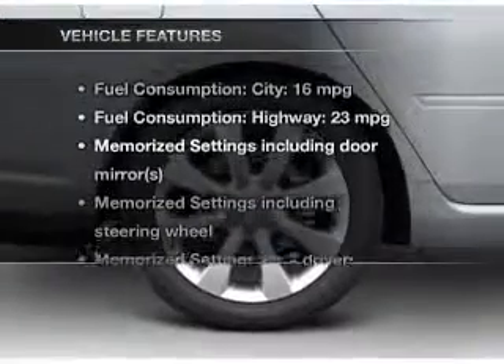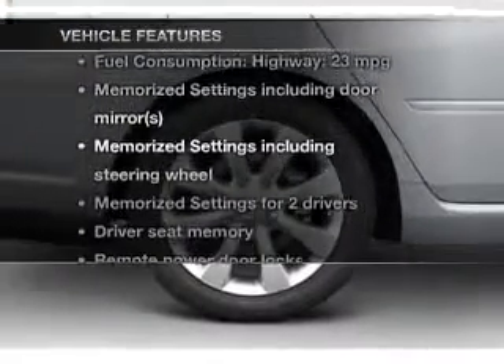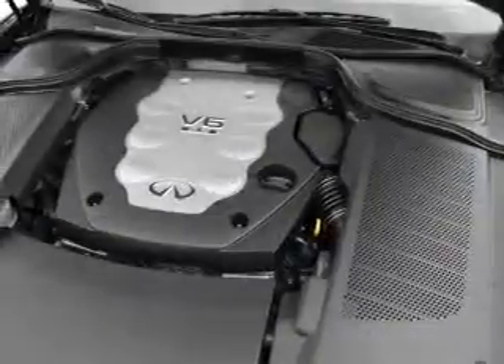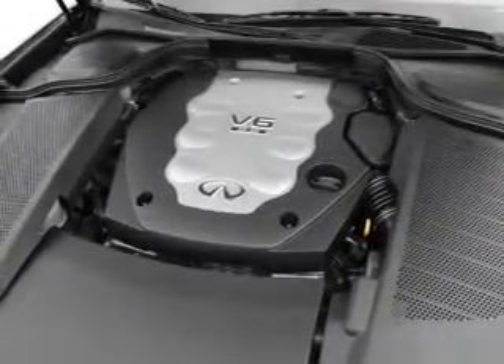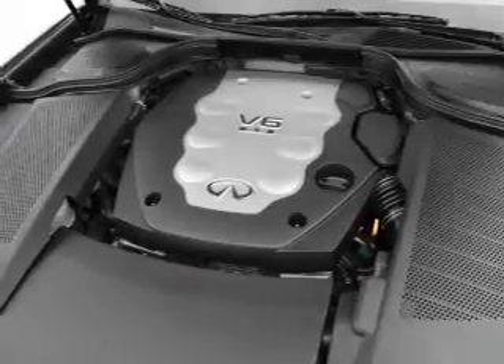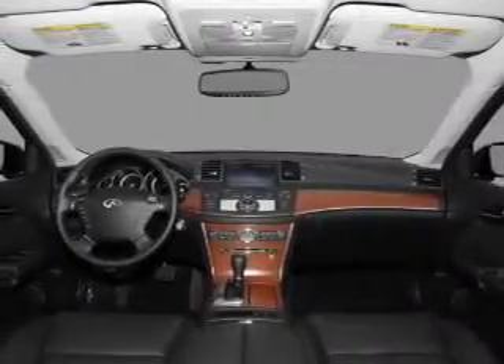And with these notable features, you won't want to miss out on the opportunity to own this amazing ride. Leather seats, power door locks, power windows, cruise control, an AM-FM stereo with multi-disc CD player, a satellite radio, and an alarm system.